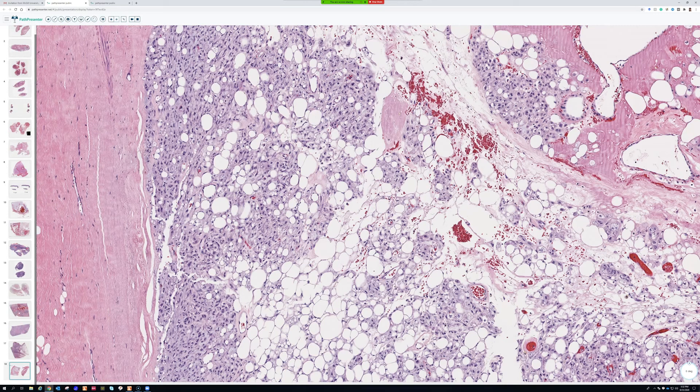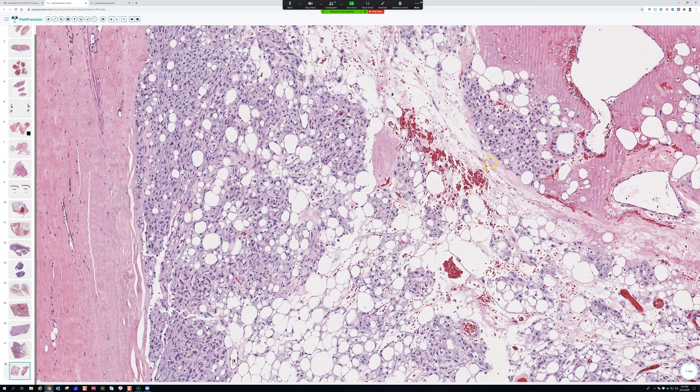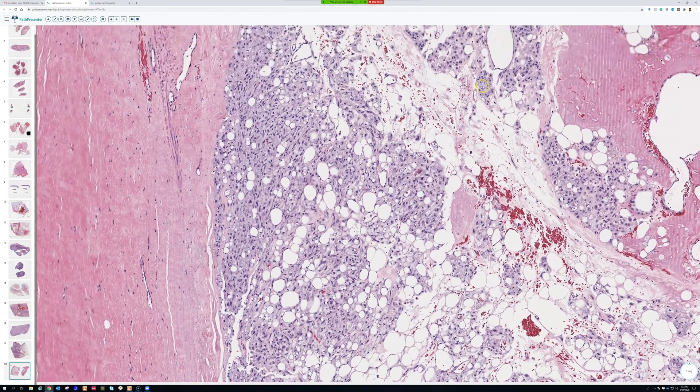This doesn't really look like any of the liposarcomas we discussed. You could think about chordoma a little bit — some of these cells could be considered physaliferous-like cells. Anytime I see cords and chains in a myxoid background I always try to think of myoepithelial tumors, even though this doesn't really look like one. Over time I've seen a very wide range of myoepithelioma and mixed tumor, so I think about those entities more and more, even in things that don't look exactly like them, given their wide range of morphologic features.